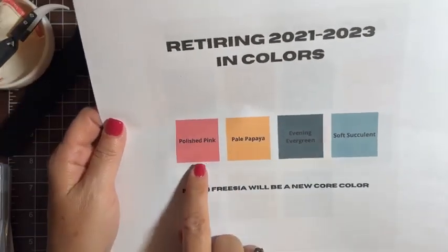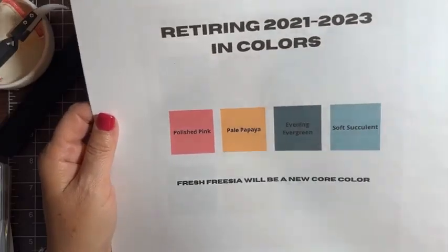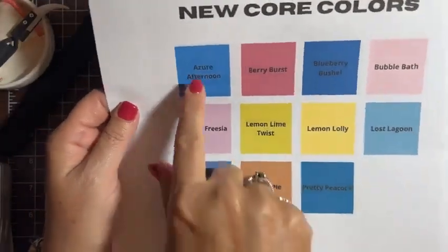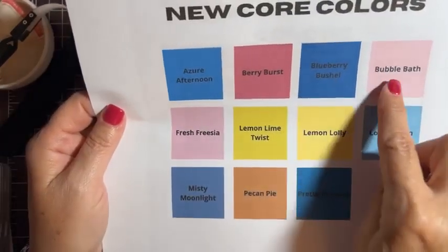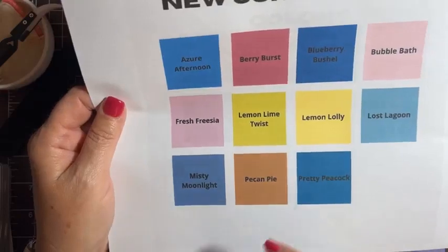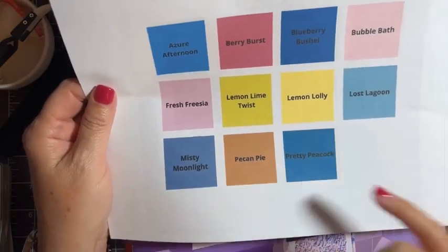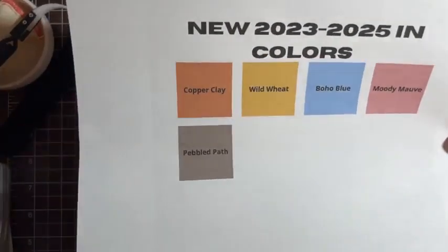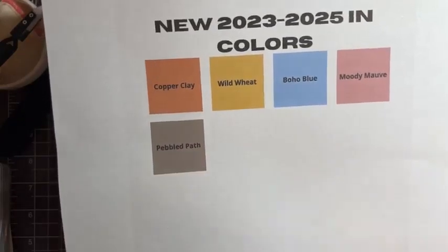These are the in-colors that are going to retire this year. Polished Pink was another one of my favorites, so I'm really sad to see that go. But notice Fresh Freesia on here is not retiring — so that's going to be one of the new colors in the Color Refresh. Here are the new core colors: Azure Afternoon, Berry Burst — this one's really pretty, I can't wait to use it — Blueberry Bushel, Bubble Bath which is a really nice pink, Fresh Freesia, Lemon Lime Twist — I think that one's a bring back — Lemon Lolly, Lost Lagoon, Misty Moonlight, Pecan Pie, and Pretty Peacock. And the new in-colors are these really pretty muted tones: Copper Clay, Wild Wheat, Boho Blue, Moody Mauve, and Pebbled Path. It's going to be fun to start playing with these colors.